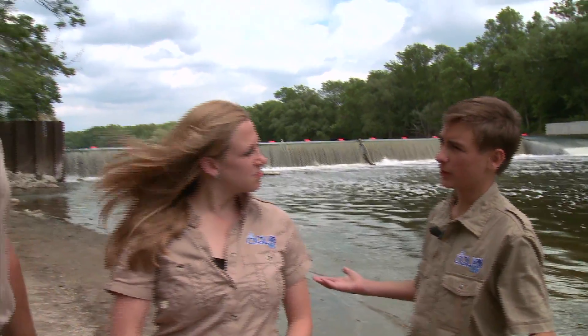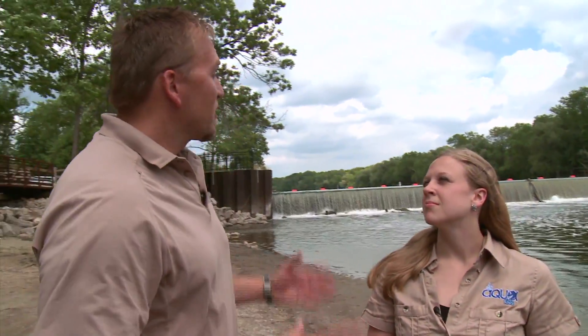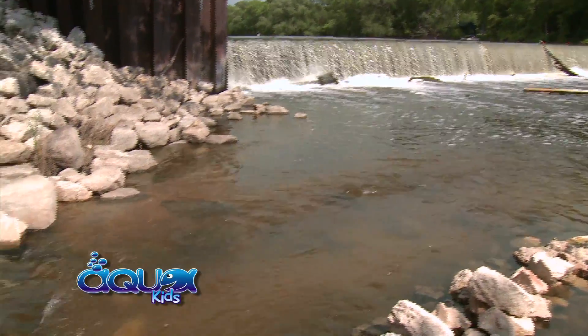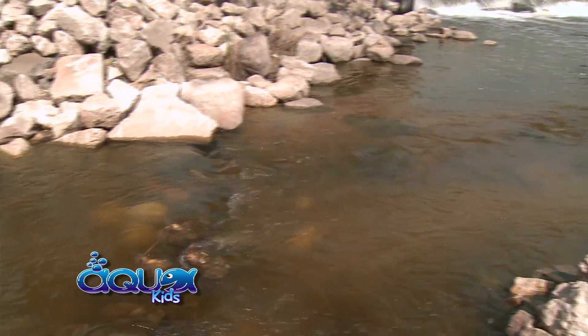So what have you done to help the fish? That's a great question, Drew. A bunch of partners combined their money to build a fishway that allows the fish to step up above the dam. And it's right over here — you want to take a look at it?